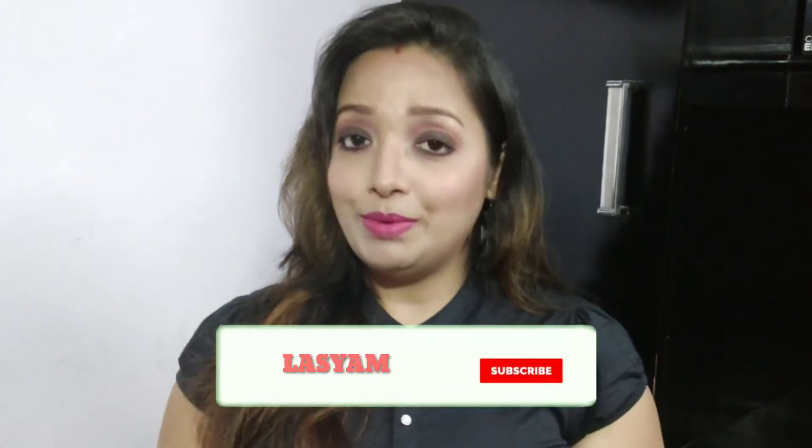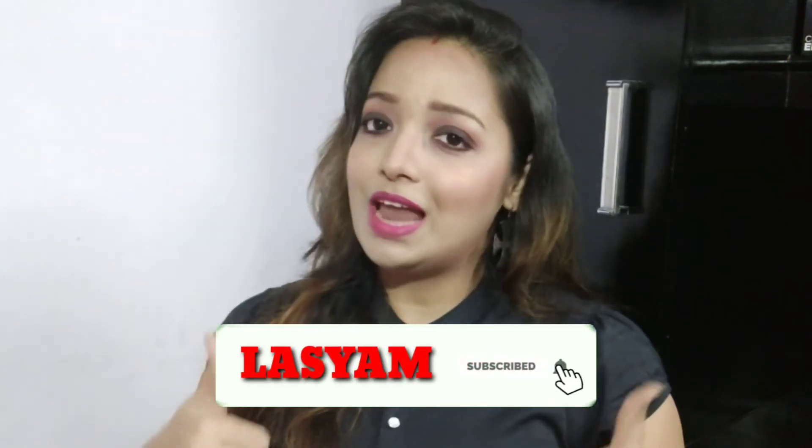So guys, this was my Invictus brand shirt haul. If you liked this video, then don't forget to like this video and subscribe to my channel. I will see you in my next video — until then, bye!